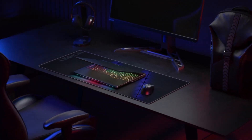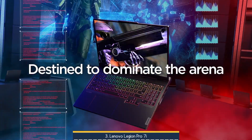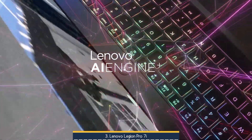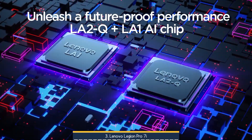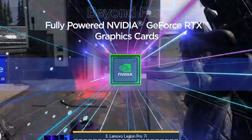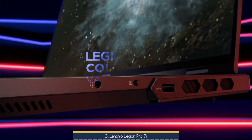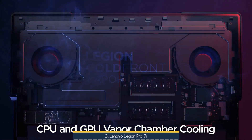On number 3, we have the Lenovo Legion Pro 7i. It impresses with its sleek Eclipse black aluminum chassis — professional yet bold — with a premium build that shuns flashiness in favor of refined confidence. Inside, it houses the Intel Core Ultra 9 275HX alongside your choice of NVIDIA GeForce RTX 5070 Ti GPU, paired with up to 32GB RAM and a capacious 1TB SSD.